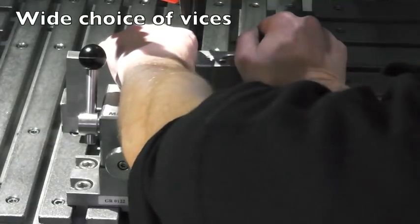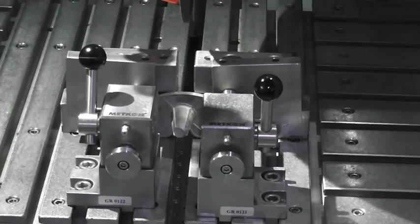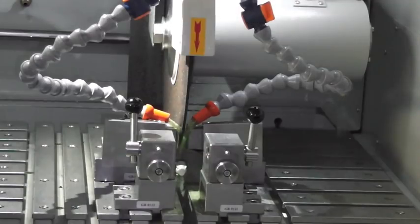This machine uses two quick acting vices, but there are many more vices available from Kemet to suit all sample shapes and sizes. The 80 litre recirculation tank is included with the machine and ensures samples are kept cool during cutting.